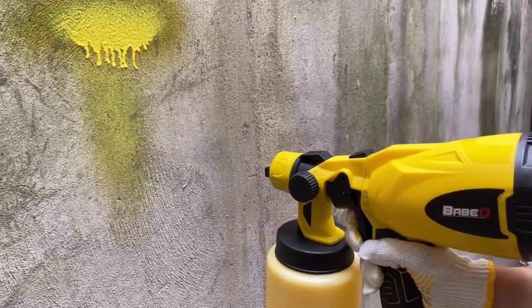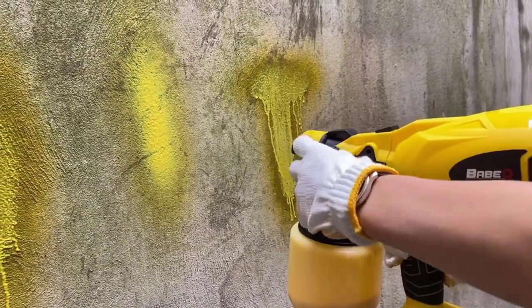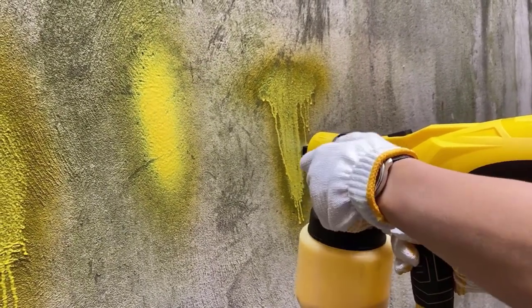Whether you're painting walls, furniture, or other surfaces, you can count on the BABIC Cordless Paint Sprayer to deliver professional quality results.